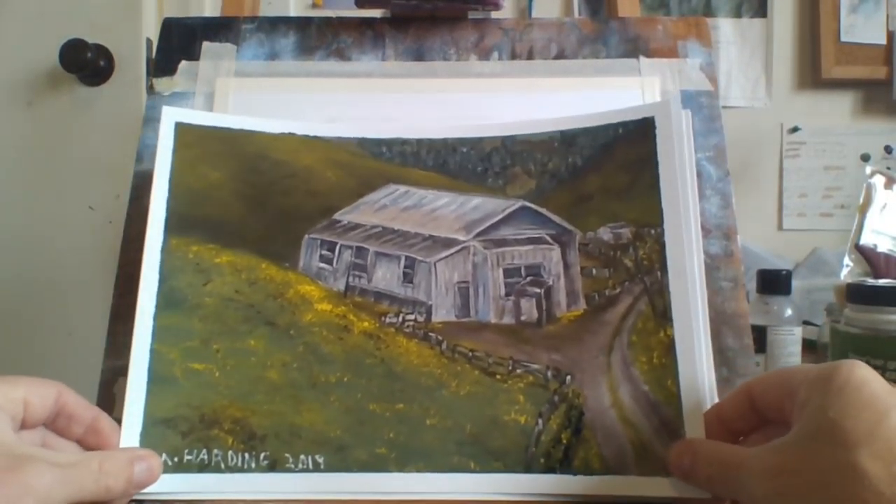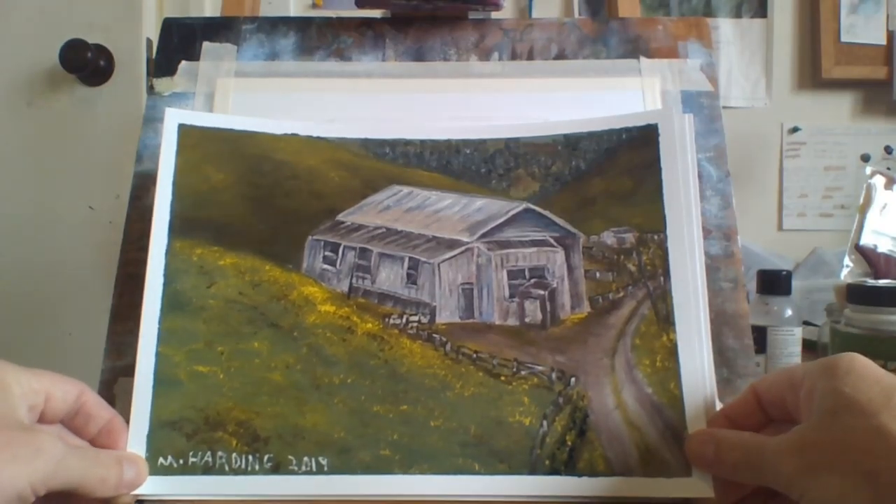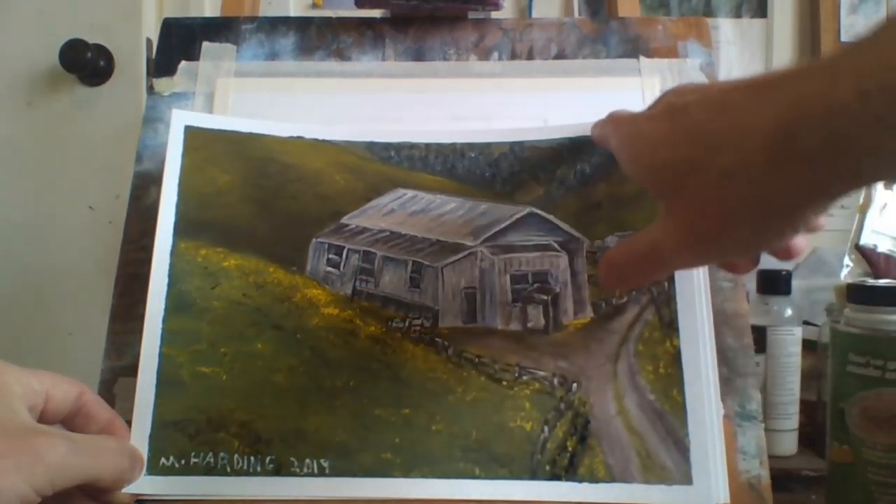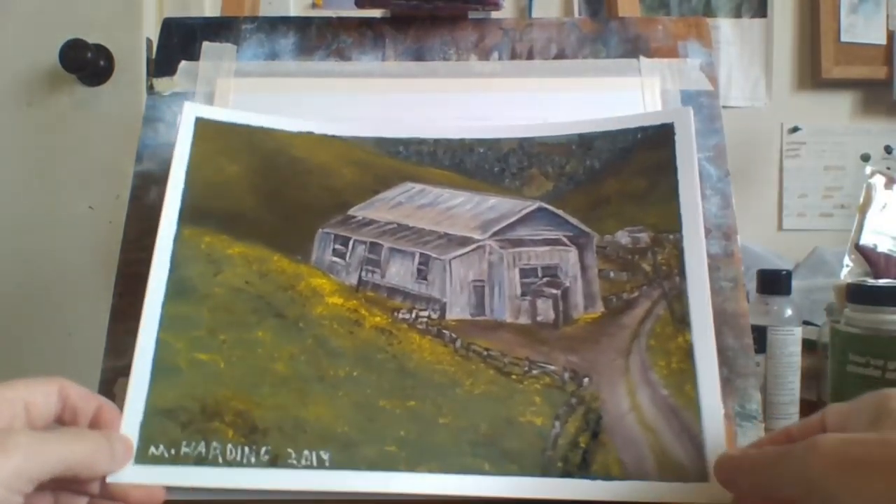Again this is another old shed — could be a sheep shed or a cow shed, something like that in the country. There's a house in the background way at the back, and some trees. Looked out pretty good.